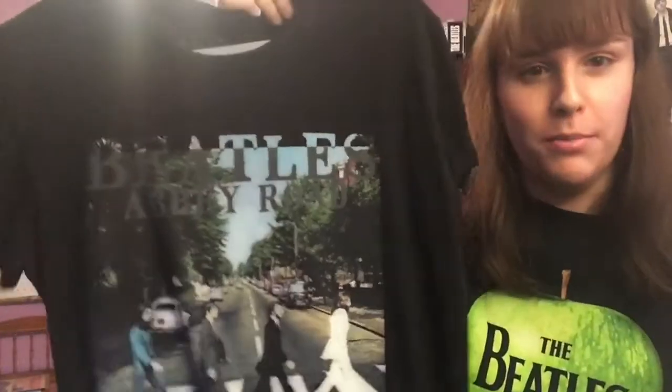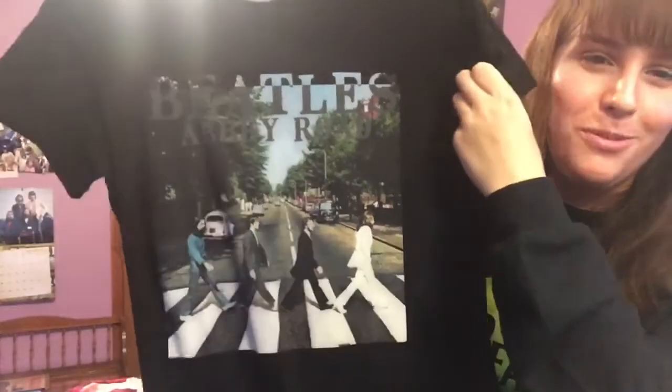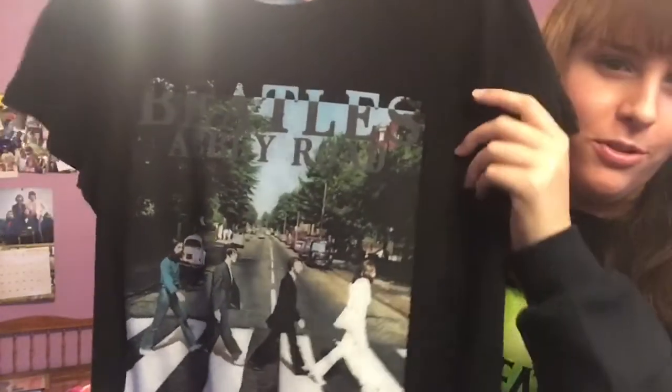Next is another Abbey Road shirt — this one I've had for quite a long time, probably since I was about 13. I don't remember where it's from, but Abbey Road shirts are very popular so you'll see them in a bunch of places.